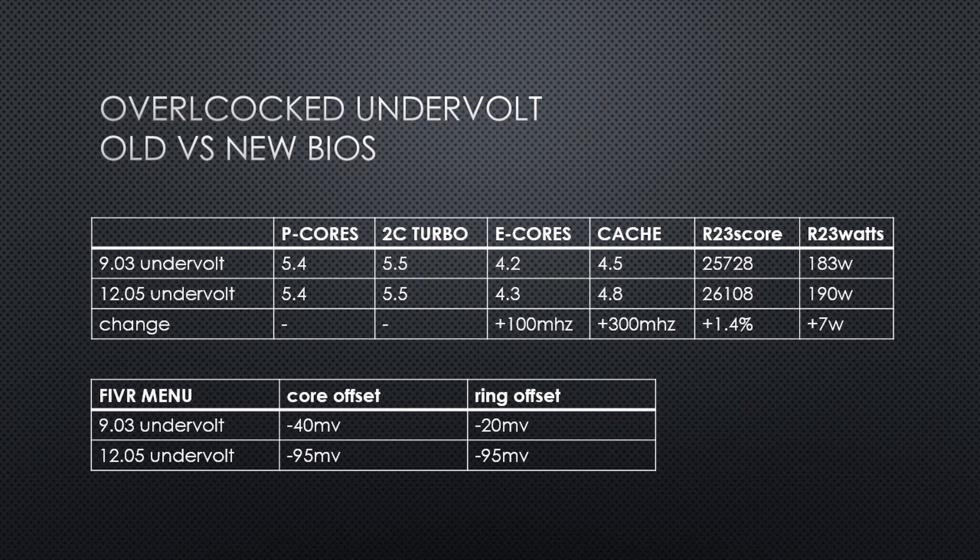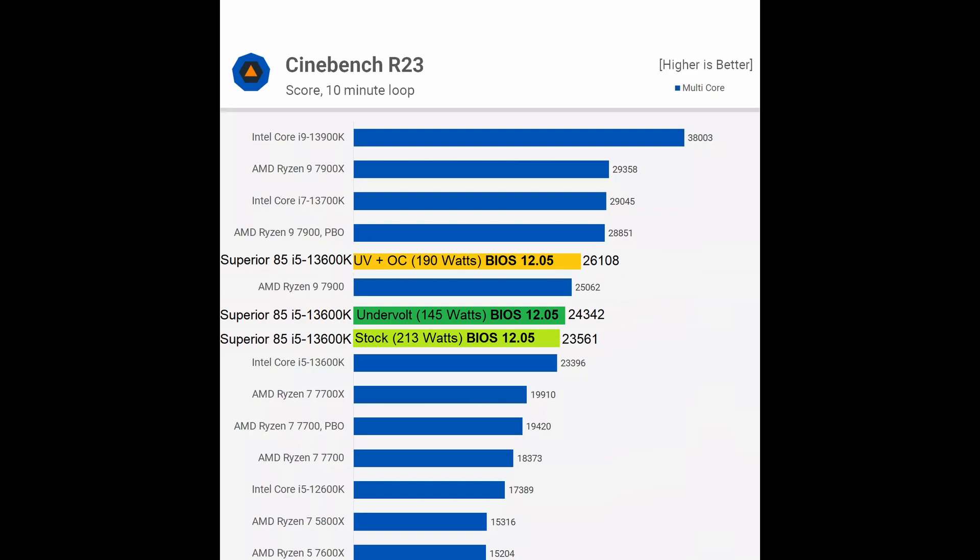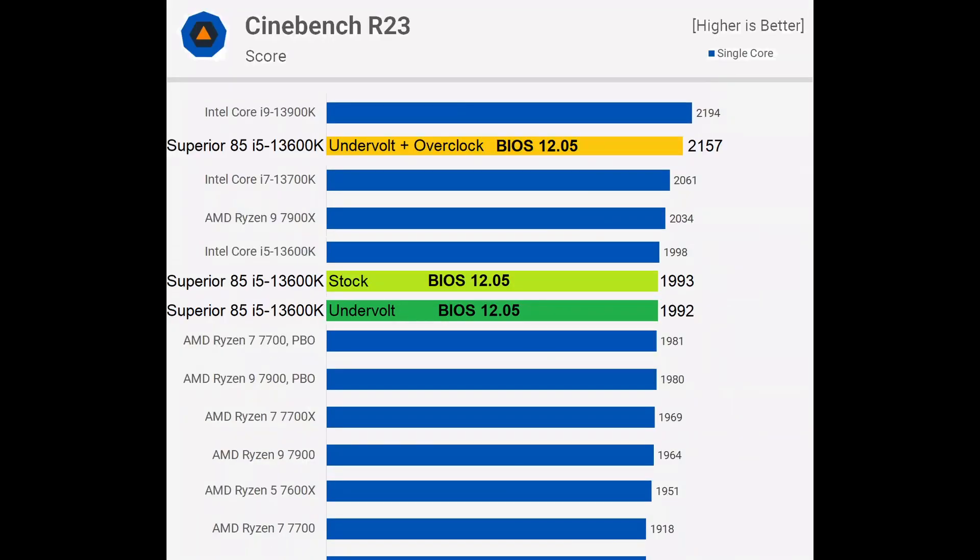Is anyone else noticing the difference in voltages and power between BIOS 9.03 and later revisions? Comparing my undervolt results versus Hardware Unboxed, my undervolted overclocked 13600K is faster than a Ryzen 9 7900. But if you overclock the R9 7900, that one becomes faster. It's pretty awesome that an i5 can be made to be nearly as fast as an R9 in this multi-threaded test. And in the single-threaded test, the overclocked and undervolted i5 is even faster, due to Raptor Lake's higher IPC and my undervolt's 5.5 GHz 1-to-2 core boost.